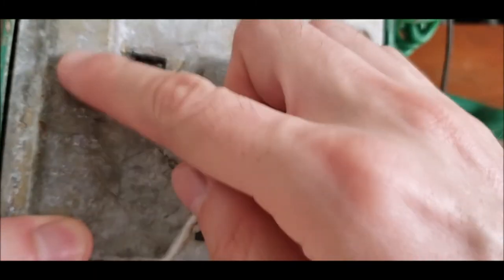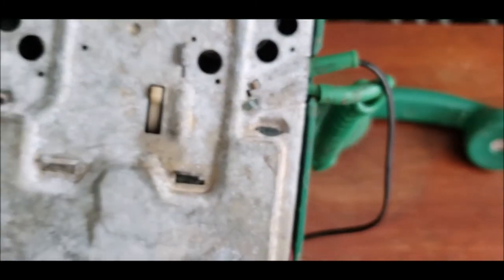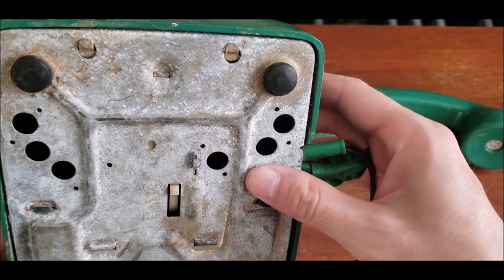There are some other things around here as well — a ring adjuster with maximum and minimum settings. I don't think it says anything on the top.